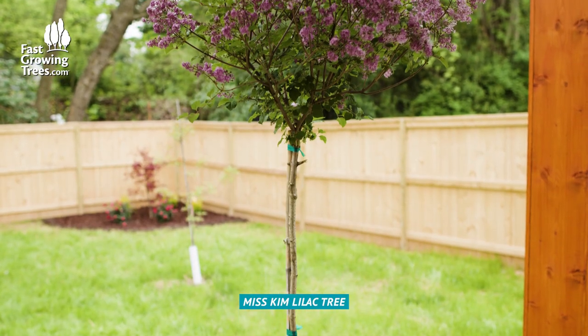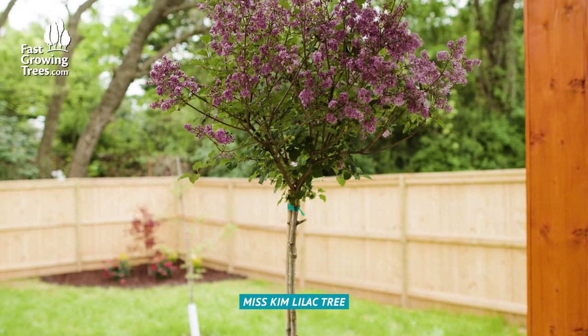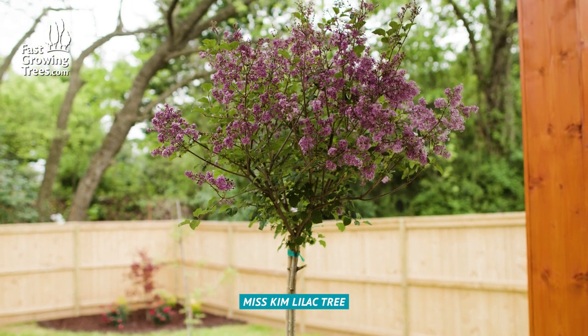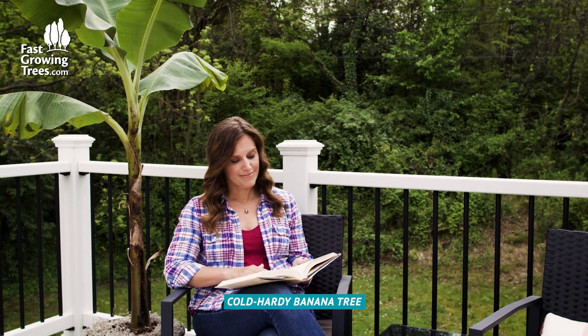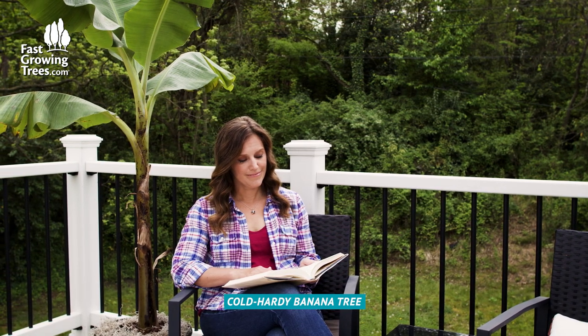If you have a tight space, you may be looking for more height than width. Lilac trees offer easy care and stay under 8 feet tall. A banana tree will grow with a tall trunk and big leaves to offer shade for your seating area and add a tropical touch.